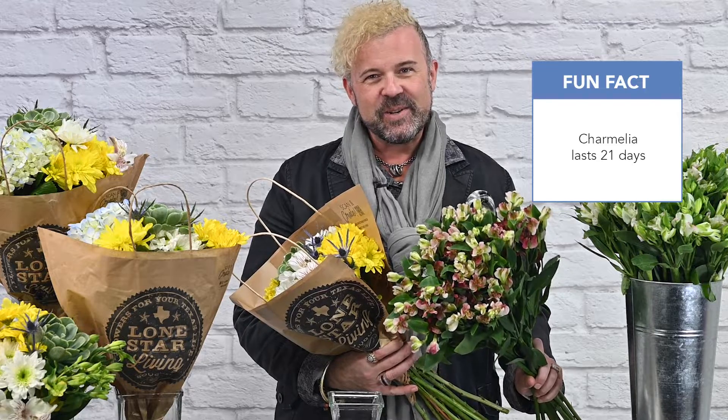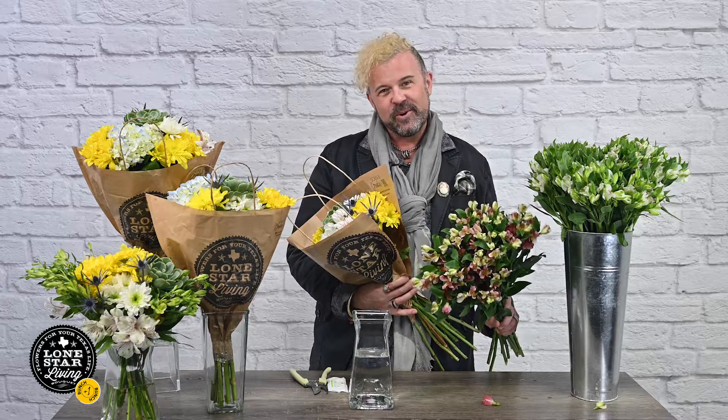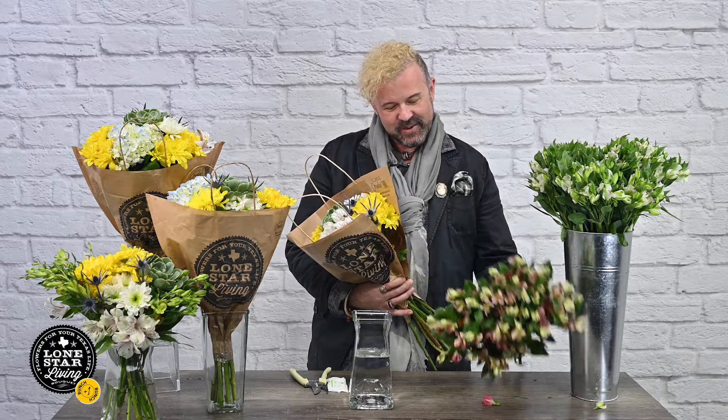I love this flower — it just so consistently lasts a long, long time. You can have it honestly for weeks and weeks in your home with proper water care. So here we are, we're going to start with this beautiful bouquet and we're going to open it up.